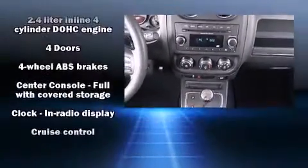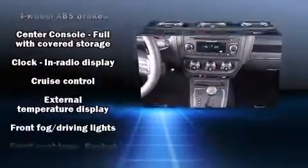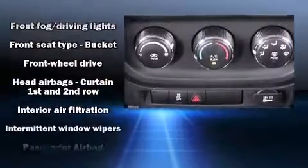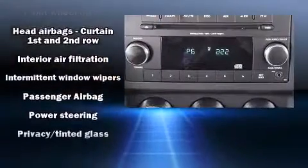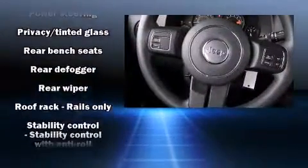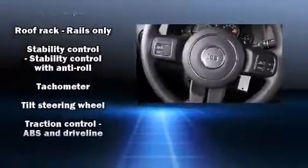Jeep also prioritized safety and security with features such as dual front impact airbags with occupant sensing airbag, head curtain airbags, traction control, brake assist, anti-whiplash front head restraint, ignition disabling, and ABS brakes.